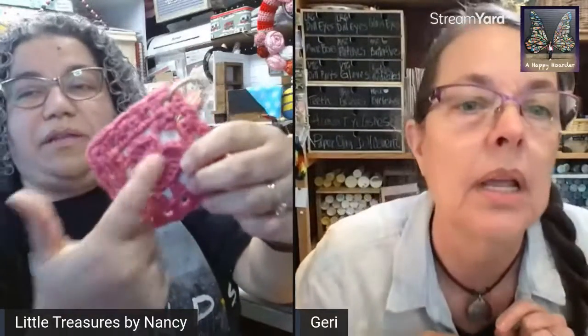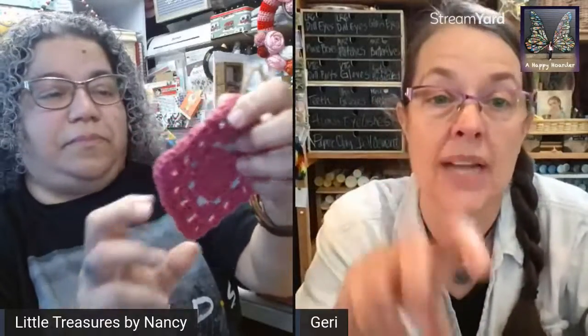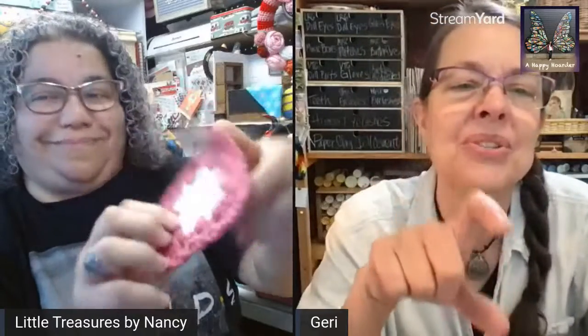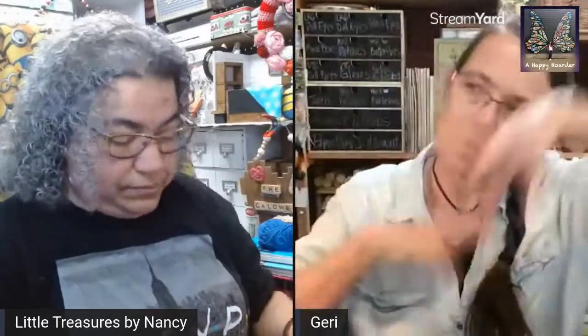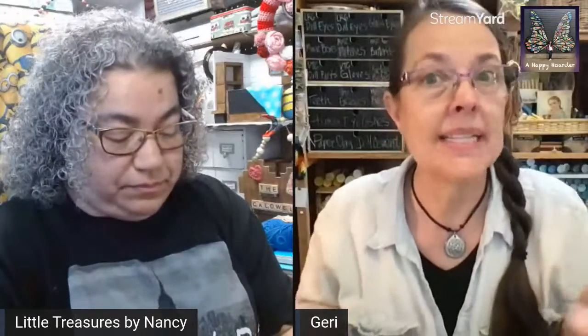Did you crochet the heart as well, or is it attached separately? It's attached to the top. I saw a pattern where you start with almost like a cloverleaf on the back — you start with the heart shape and then it transfers into a granny square. It was really cute — so many little cute things you can do without doing something massive like a sweater.